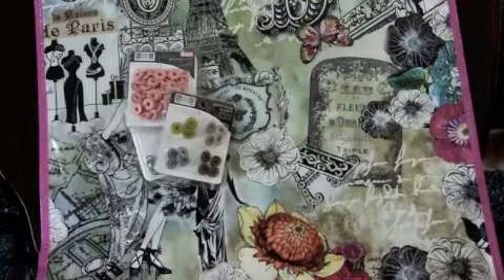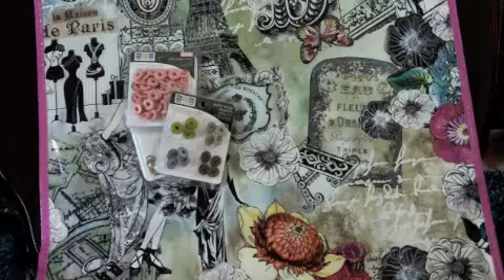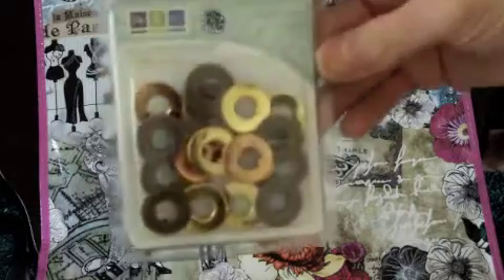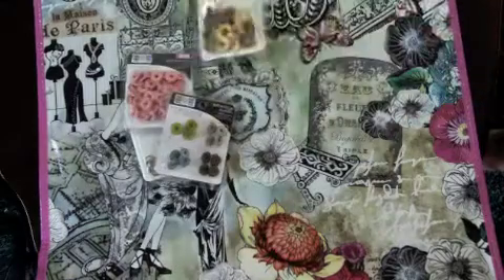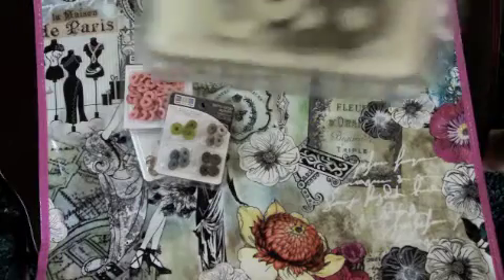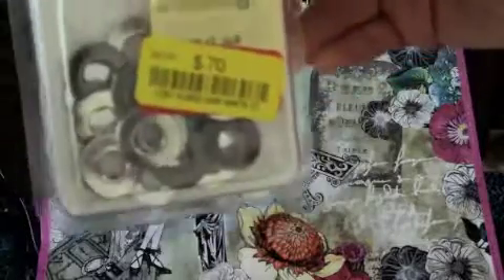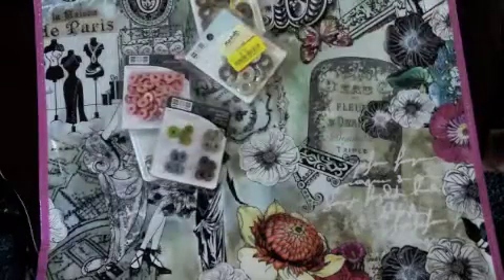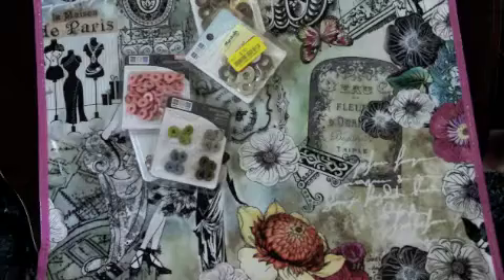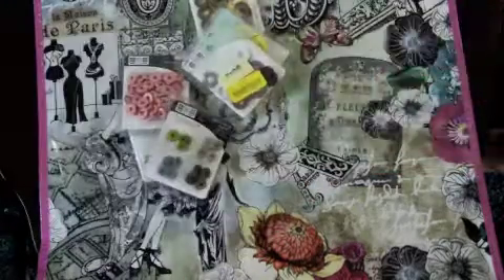I wish I had gone sooner, but our Marshall's and TJ Maxx are far away from me. These are extra large grommets in the warm metals as well, and then these are cool metals — it's kind of hard to see but they're kind of silver and tarnished-looking. And these are also extra large grommets in black, but there's actually white, gray, and black in there.